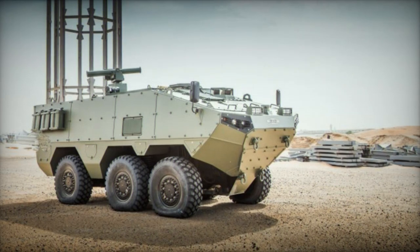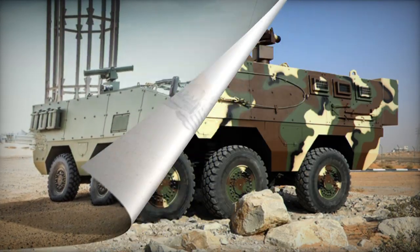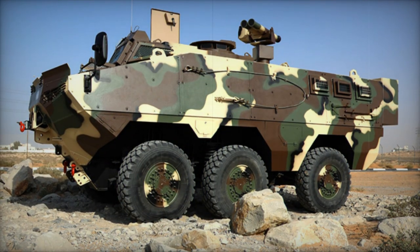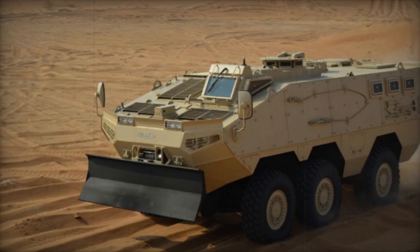Equipped on the Strike Varen is a remotely controlled weapon station, armed with a 12.7mm machine gun. Alternatively, it can be outfitted with a 7.62mm machine gun or a 40mm automatic grenade launcher. Various other weapon choices are also on the table.